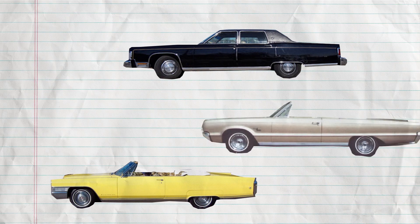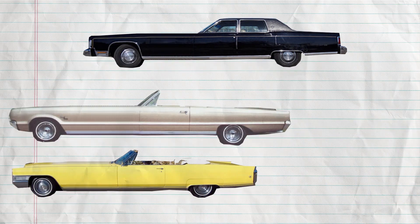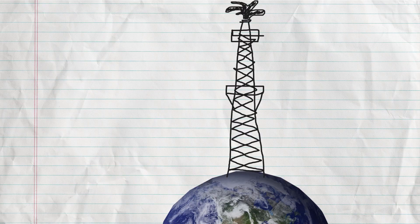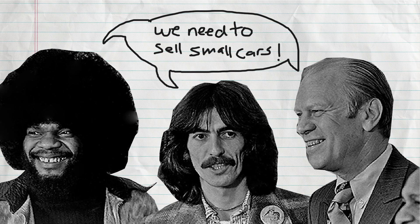A long time ago, everyone drove really big cars with super big engines because everyone thought the world would never run out of oil. A few years later, the world ran out of oil and everyone panicked. In the 1970s, every automaker started selling small cars.